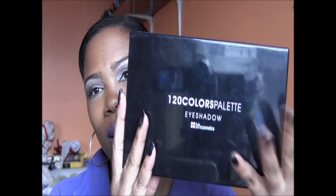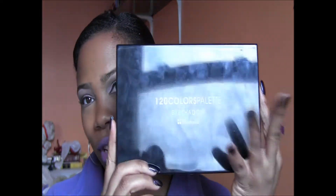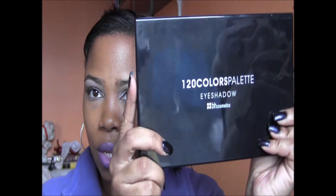Next up, which I've shown too many times, is my BH Cosmetics 120 palette, second edition. I do have the fourth edition — it was a gift — but I think I've used that one about three times. Throughout the year I reached for this palette. It's a wonderful palette: 120 colors for about 25 dollars. I mean, that's like one eyeshadow from another brand.